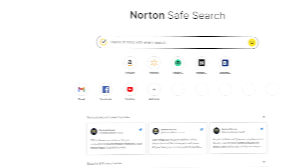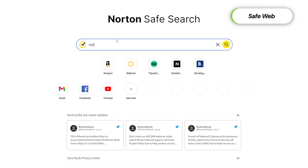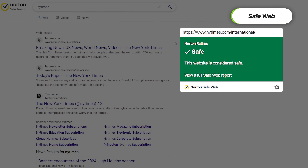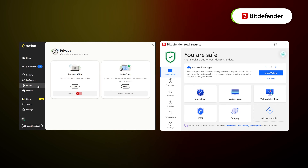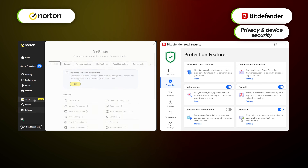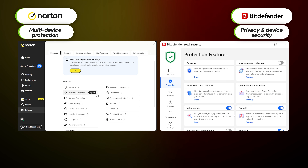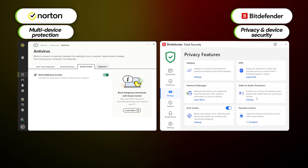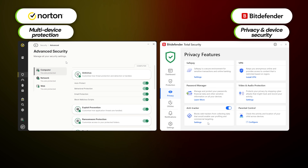SafeWeb is a feature designed to analyze each website before I even visit them, identifying potential threats and alerting me about them — no more accidental clicking on phishing links. In my experience, Bitdefender and Norton are both examples of the best antivirus software, but they also serve different needs. Bitdefender's specialization is in privacy and device security, while Norton tries to be more versatile and tap into multi-device protection and ransomware prevention. Both are great, but you'd be better off choosing the one that suits your needs the most.